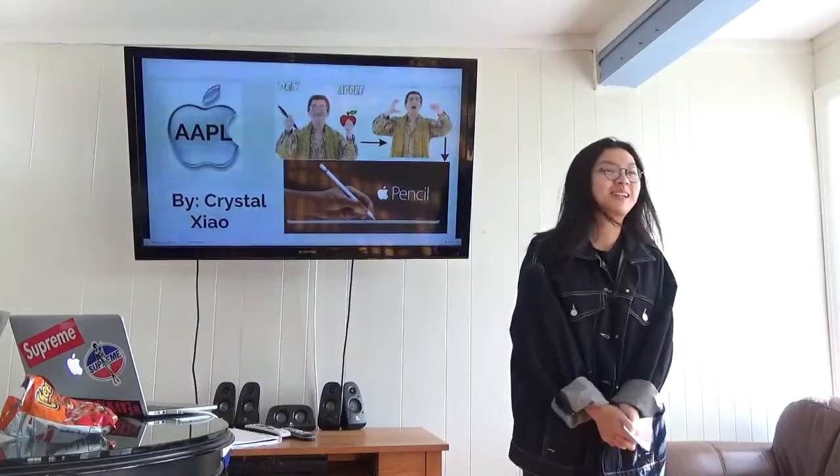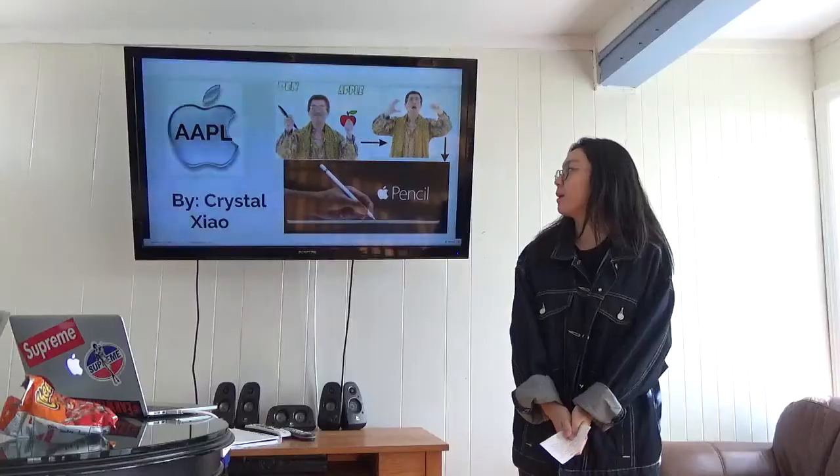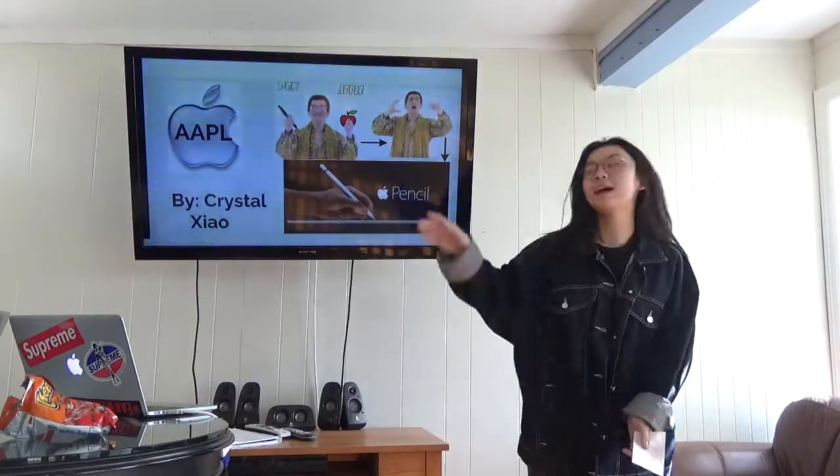Hi everyone, my name is Krystal and I'm investing in stock Apple Inc.